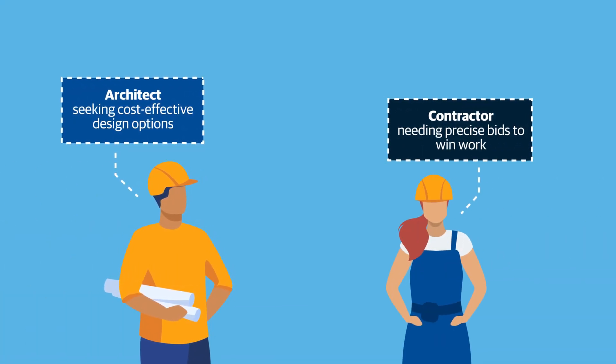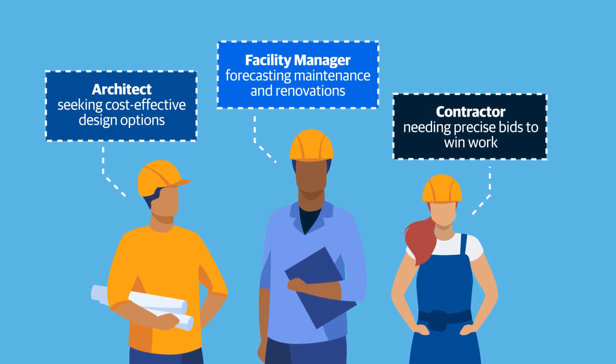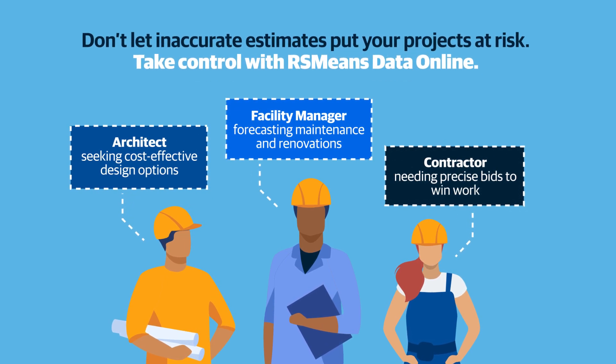Whether you're an architect seeking cost-effective design options, a contractor needing precise bids to win work, or a facilities manager forecasting maintenance and renovations, don't let inaccurate estimates put your projects at risk. Take control with RSMeans Data Online.